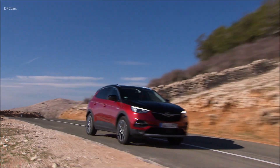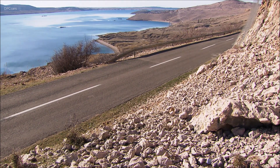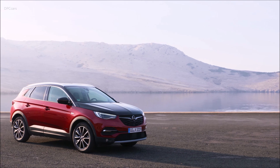Topping Opel's SUV also, the elegant Grandland X upward form with an optional black engine hood combines the power of a 1.6-liter turbocharged petrol engine and two electric motors for a system output of up to 300 horsepower.